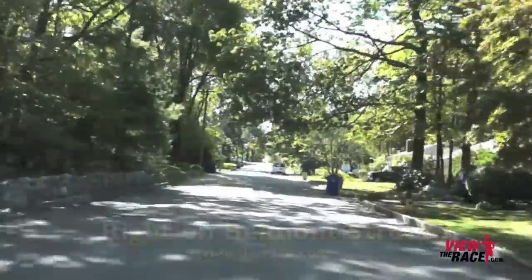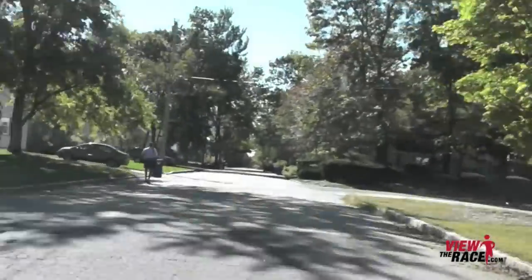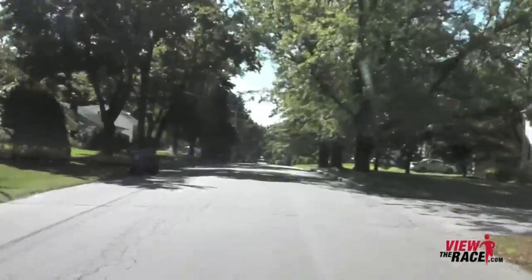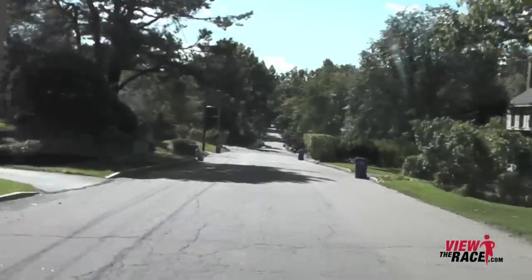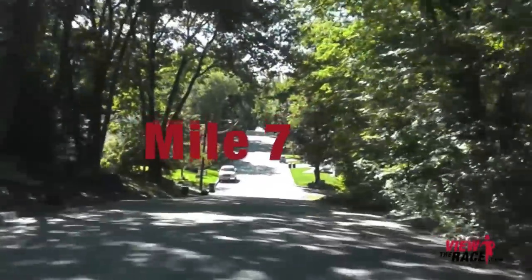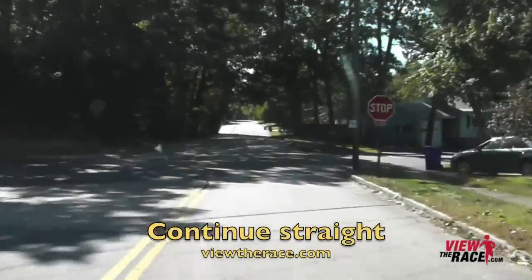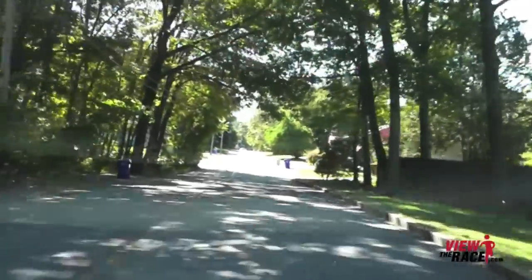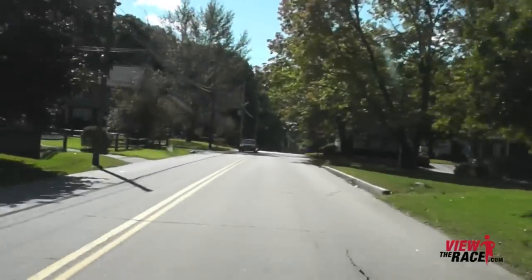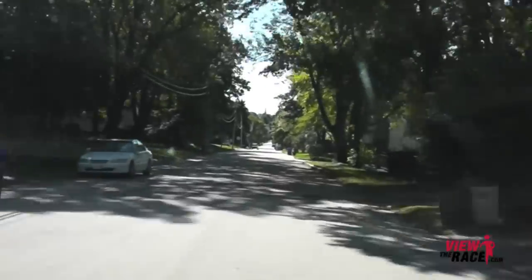Now you're going to take a right on Belmont Street. You're going to be on Belmont Street for about over a mile. Belmont Street is just big sweeping hills — big uphills and big downhills. The good news is you're not going to have any turns for the next mile. The bad news is you're going to have to go up a lot of tough hills. The key is to survive the uphills and then take advantage of the downhills. There's a nice downhill section through here.